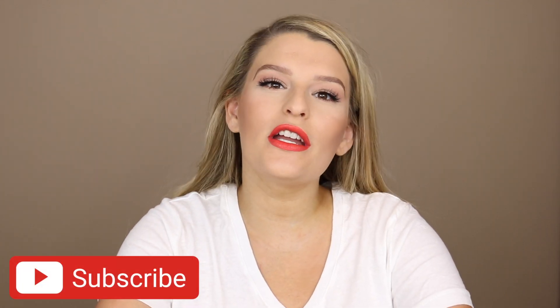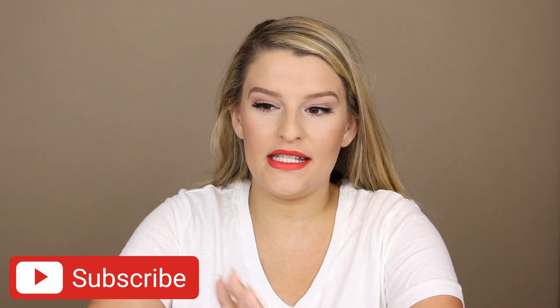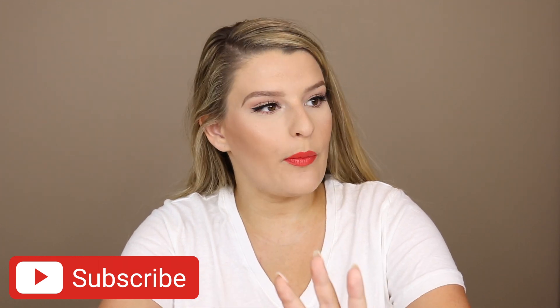Hey guys, welcome to my channel. So today we are going to be doing spring empties. It is officially summer — it's July, it's hot AF here in Maryland, super humid, we've got thunderstorms rolling in. I wanted to share all the products that I finished in the spring. This is only going to be one video because we've been in quarantine and I haven't been really using anything up. So I don't have too much, but I got a lot. So let's get started.